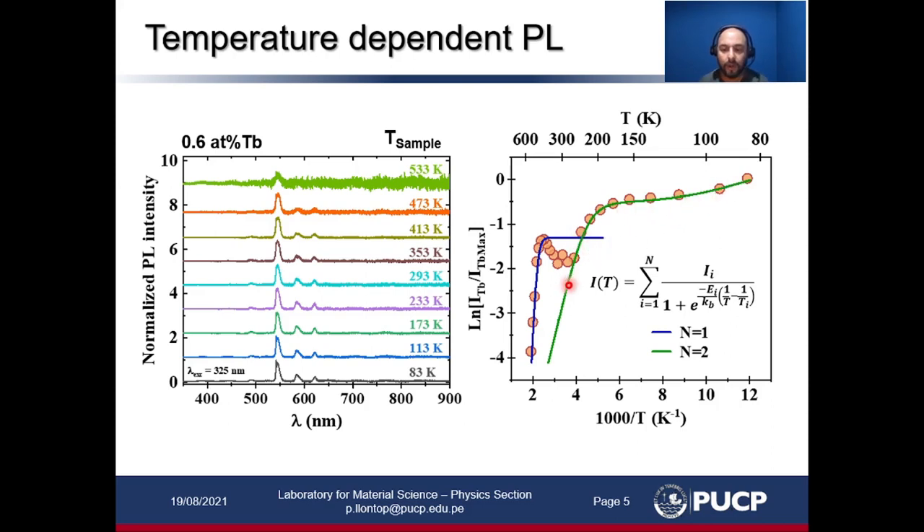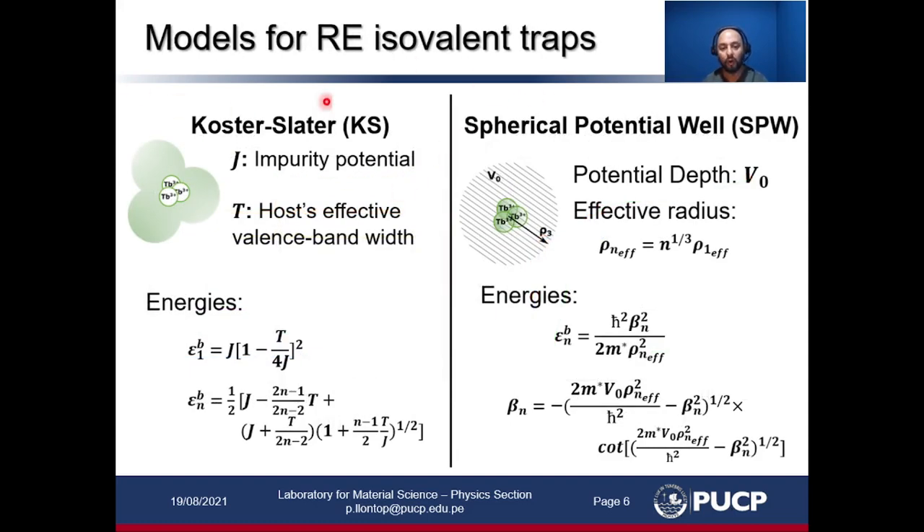We used two models for this kind of cluster traps — rare-earth isovalent traps: the cost-related model and the spherical potential well model. In the cost-related model we have two parameters to be calculated: the impurity potential and the host effective valence bandwidth, and these are the expressions to calculate the binding energies. In the spherical potential well model there is a potential depth — which is the same regardless of the number of ions inside the cluster — and the effective radius. With these we can calculate the binding energies corresponding to this model.